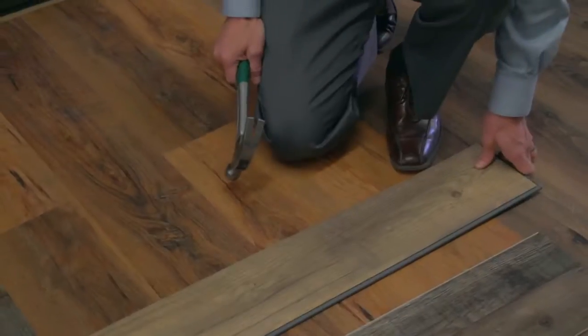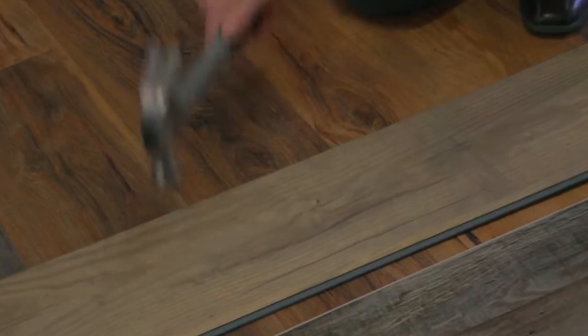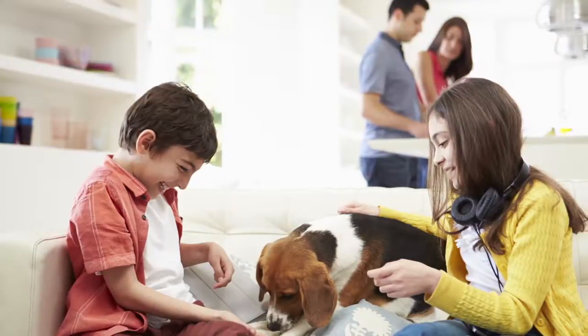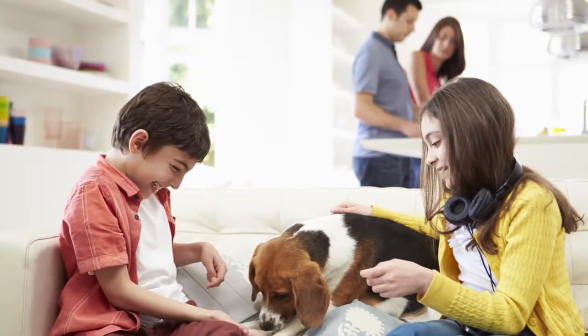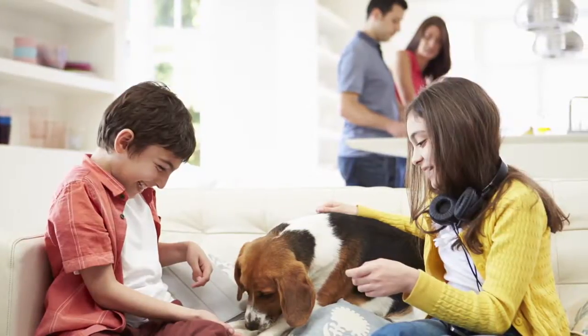One of the fastest growing segments in the flooring industry for the last three years has been luxury vinyl plank or luxury vinyl tile. Other products out there on the market that we do not carry show impact, dent, and wear. Luxury vinyl planks are perfect for active families and pets — a waterproof product that's extremely durable, impact and dent resistant. What I like to say is: family tested, mother approved.